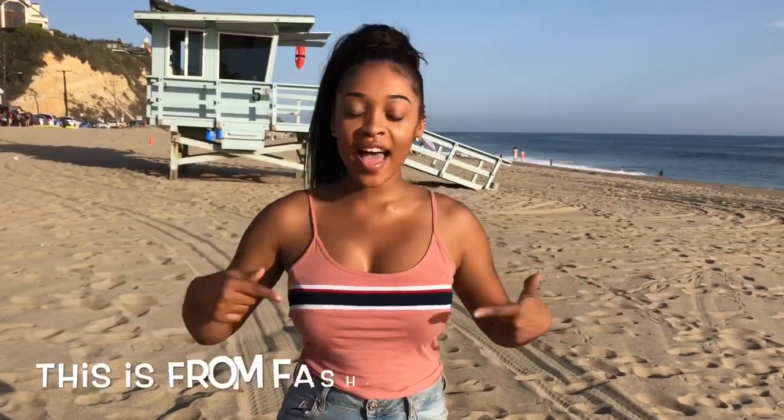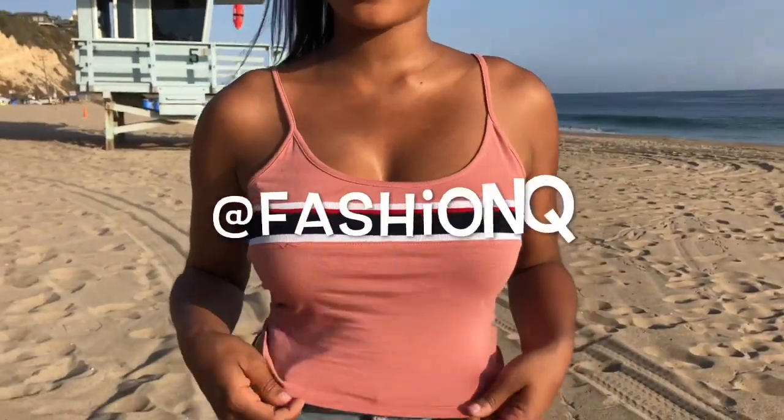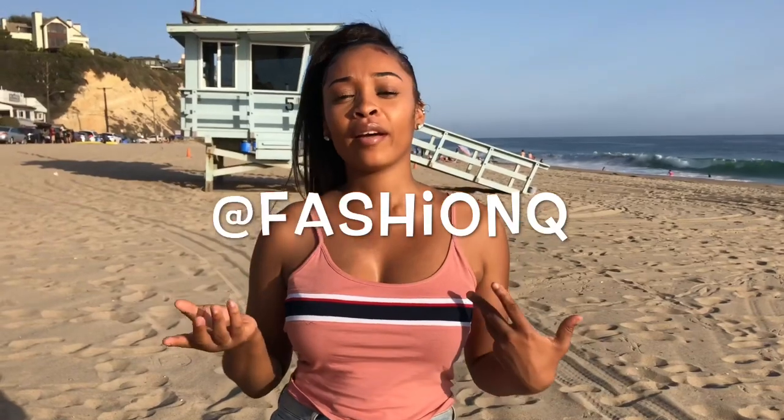This is the last shirt try-on I'm gonna be doing for you guys. This is from Fashion Q — I don't know if they're in any other state besides California, but you can find them on Instagram at Fashion Q. It's just a nice crop top shirt. I really love pink colors — I literally wore probably like four pink colors today because I love pink stripes.